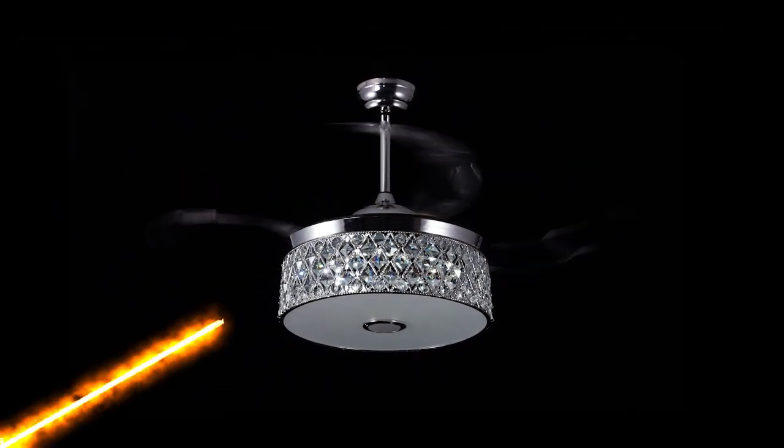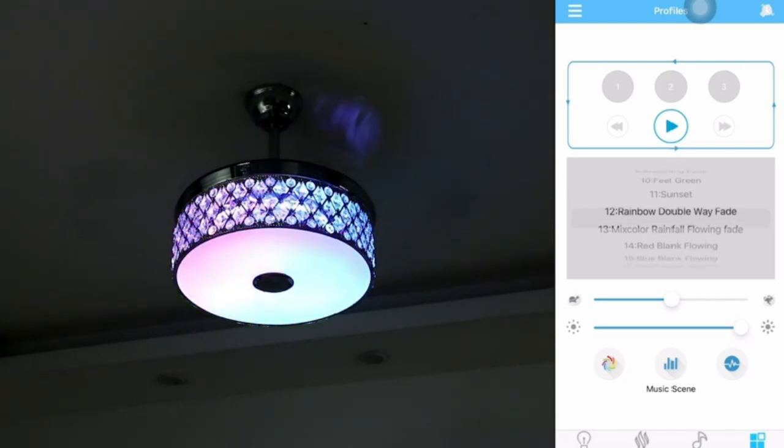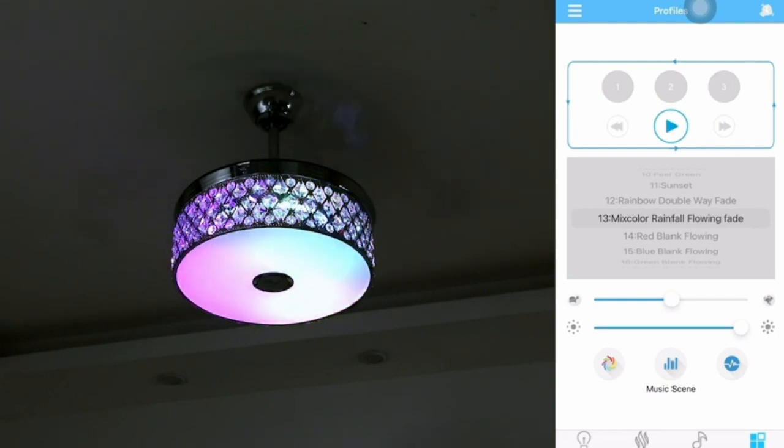Change the color of the ceiling fan light through the app — there are 85 colorful lighting effects to choose from. You can freely set the color of the light, and the color of the light can also change with the rhythm of the music.